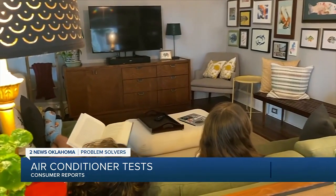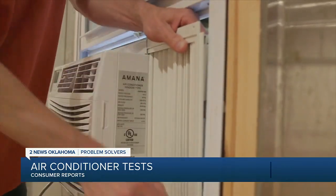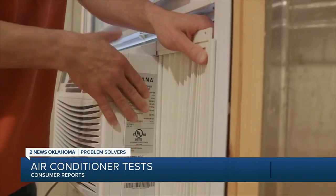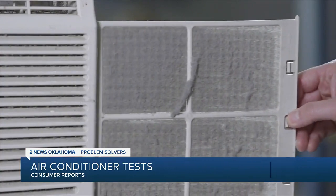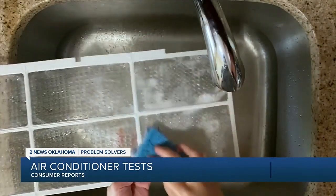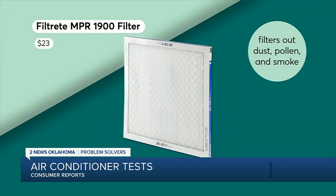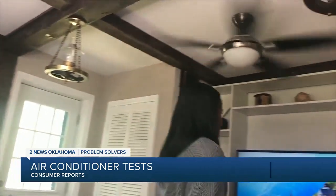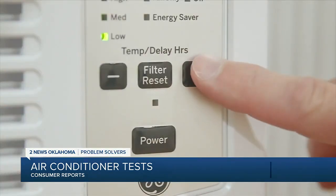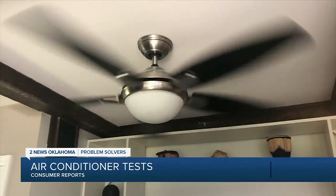To save energy and money, Consumer Reports has some tips. Use the weatherstripping and foam panels supplied with the unit. Then, about once a month, remove the filter, vacuum it gently, and wash it with soap and water. When your central A.C. filter needs to be replaced, this Filtrete fits most systems. And enlist the help of a ceiling fan — it allows you to raise your A.C. by a couple of degrees and still feel just as cool.